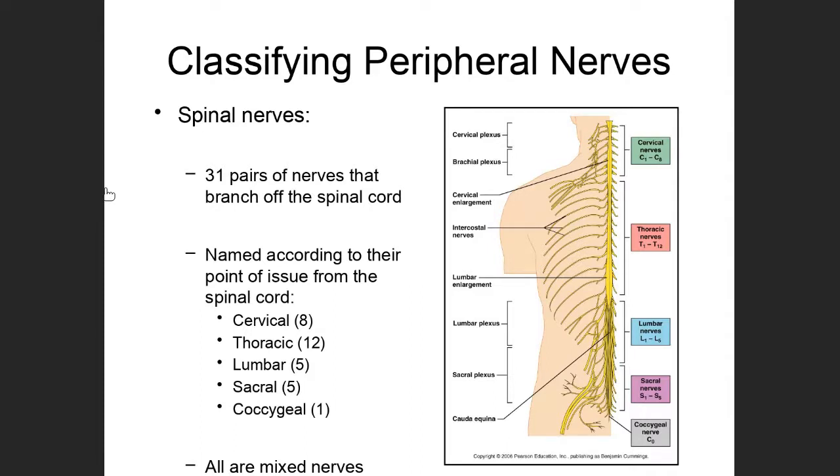We've talked about the cranial nerves, which are part of the peripheral nervous system — paired nerves that branch directly off of the brain. In this folder, we're going to get into the other type of peripheral nerve, which are the spinal nerves. They're named based on the fact that they branch directly off of the spine.